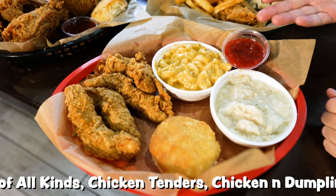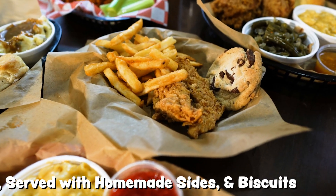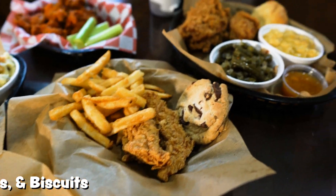You've got fried chicken, chicken tenders with all of your favorite sides, mashed potatoes, green beans, mac and cheese, chicken and dumplings, homemade biscuits, and homemade jam.